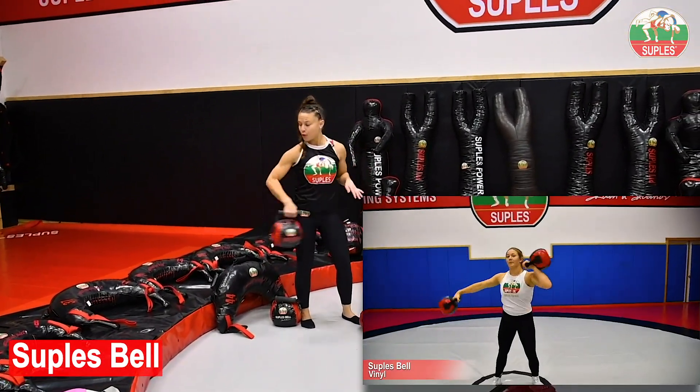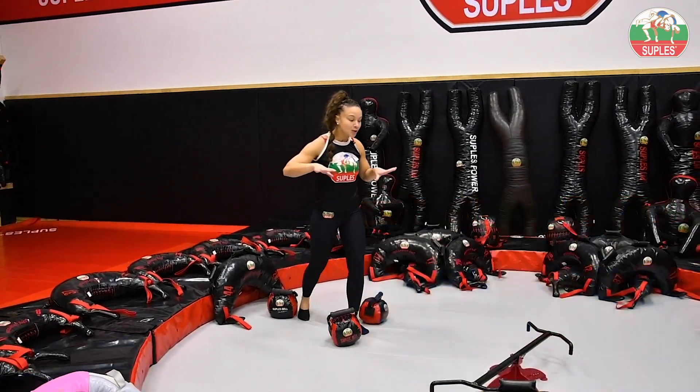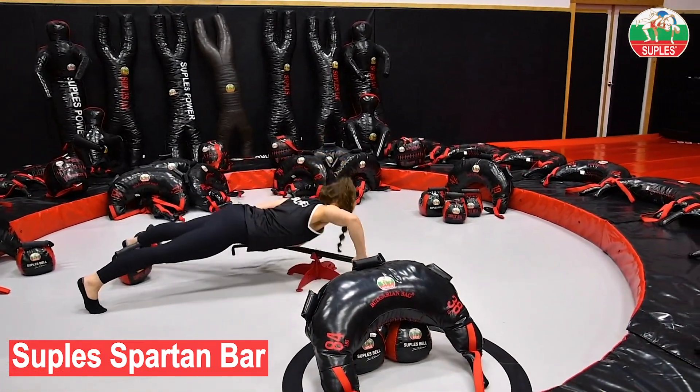It's completely safe for beginners, for your toes and the floor. The Spartan bar — this thing will really train your rotational power and your torque.